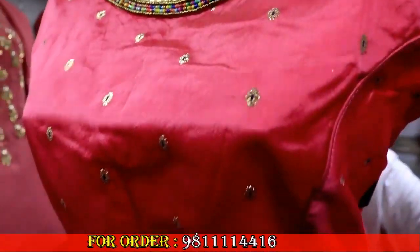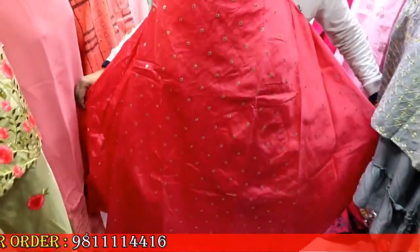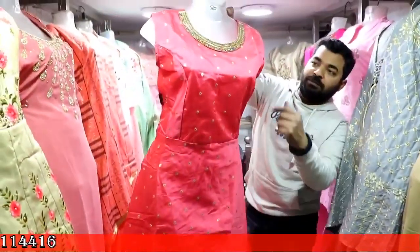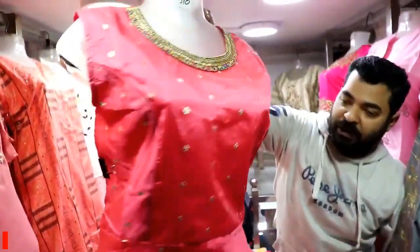This is a new variety of long gown in tafta fabric. It is very simple. You can see the embroidery work on the neck. If you talk about the range, it will be around 510 rupees.